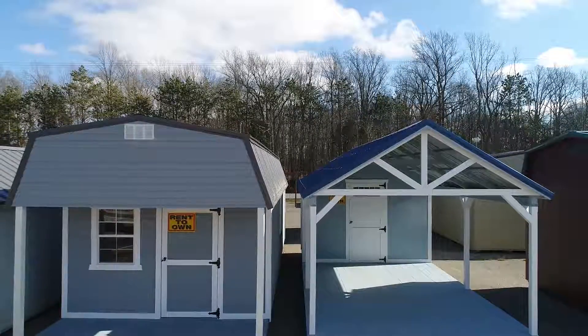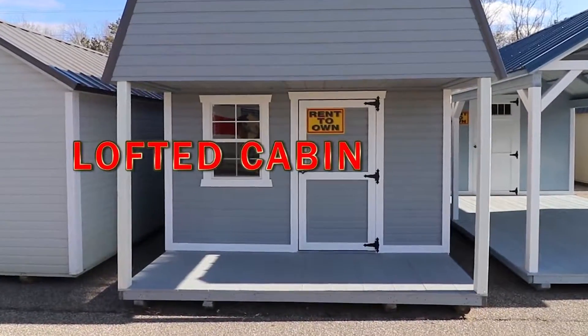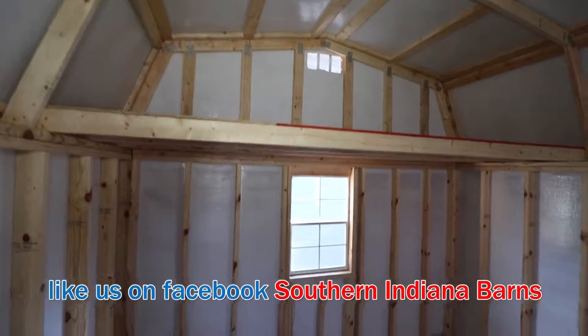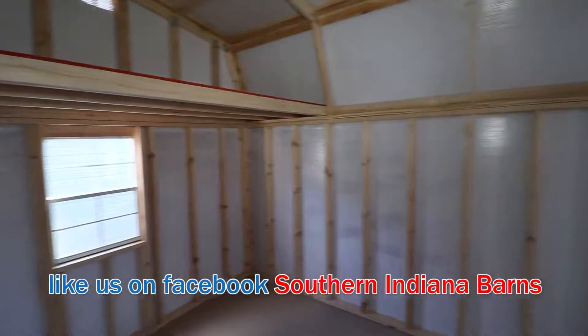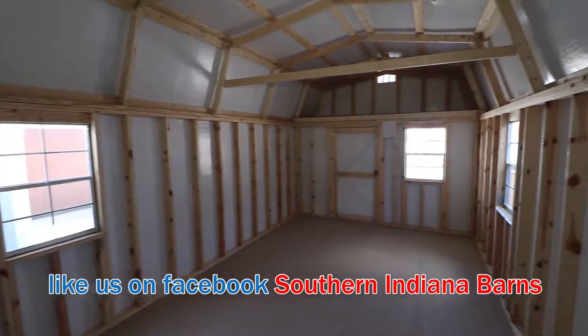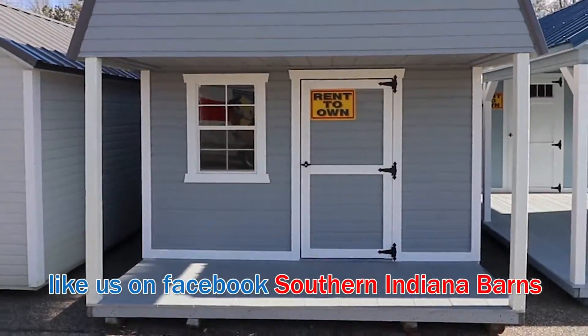What you'll see next to it is a lofted cabin. It is a 12 by 32 lofted cabin. It starts at $8,300 plus options, so you can add as many windows and doors as you like. It has a four-foot loft on one end and a four-foot loft on the other. We offer this in various sizes and shapes.